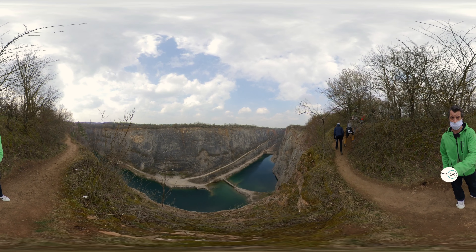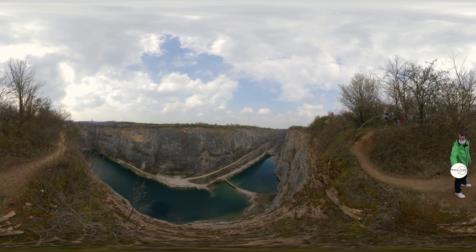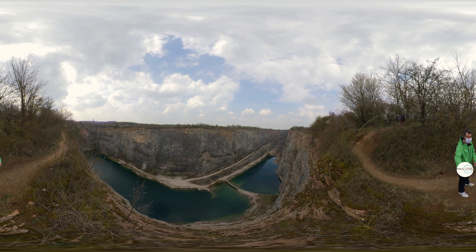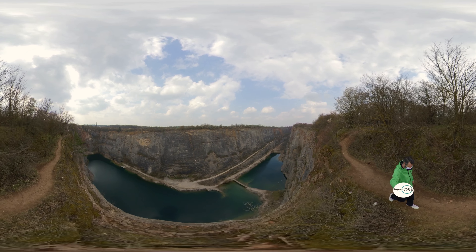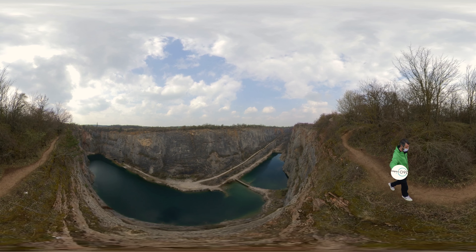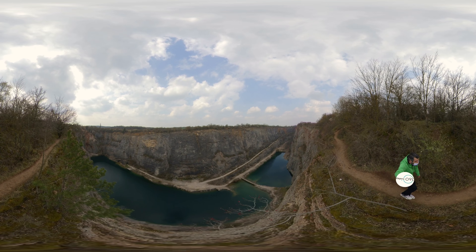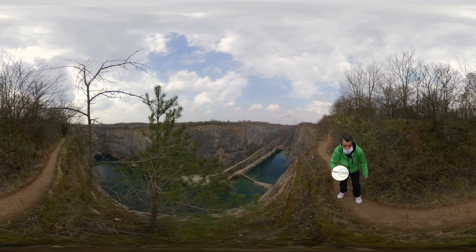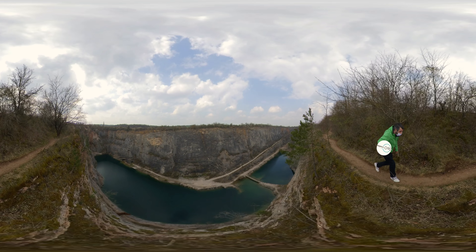Situated near the village of Morina in Czechia, the Velka America quarry site is a former center of industry that has left a stunning natural attraction in its wake — one that looks like it could be a setting in Middle-earth. Limestone mining in the area began in the early 20th century, with a number of mine sites popping up in relatively close proximity to one another. One of the biggest was Velka America, otherwise known as the Big America Quarry.